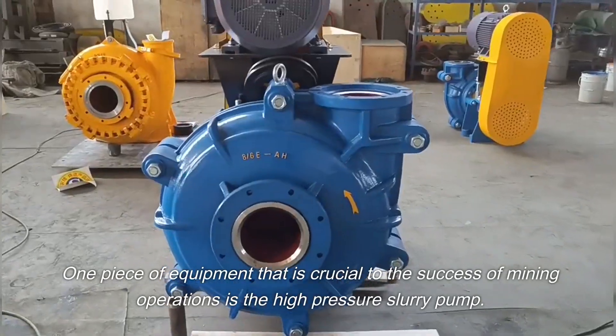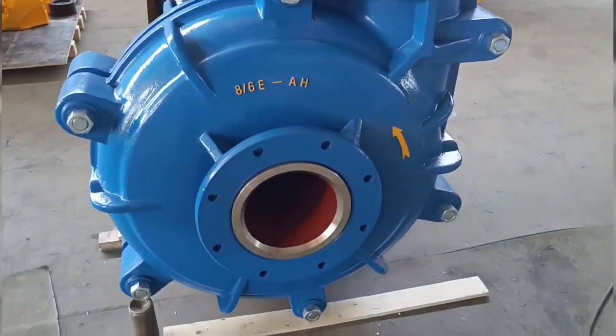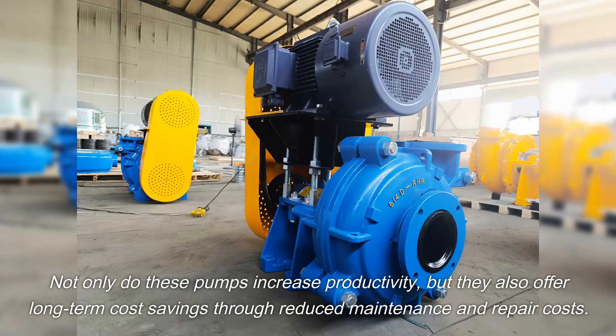One piece of equipment that is crucial to the success of mining operations is the high-pressure slurry pump. Not only do these pumps increase productivity, but they also offer long-term cost savings through reduced maintenance and repair costs.